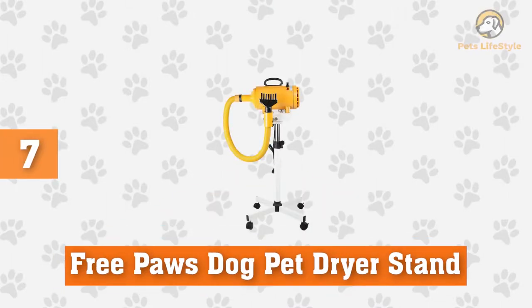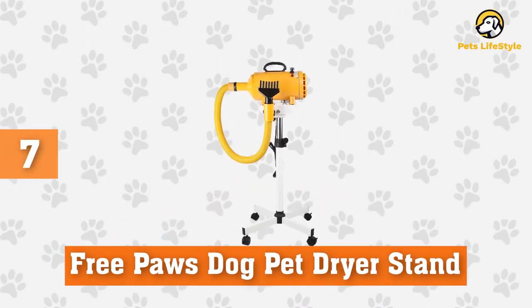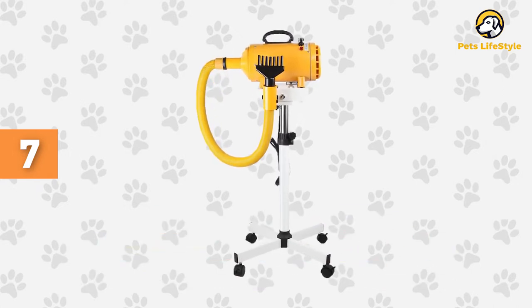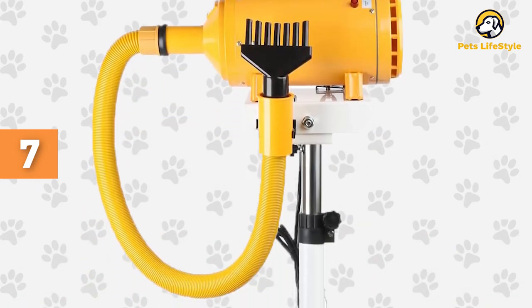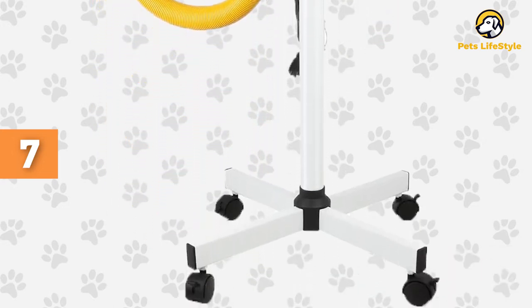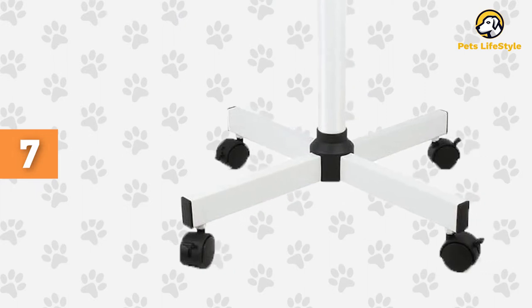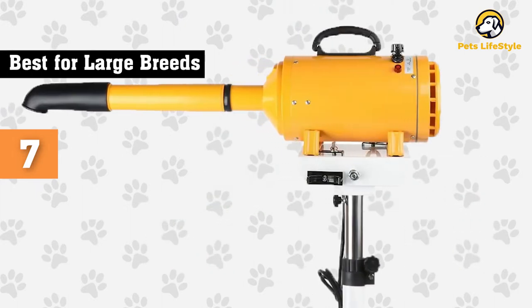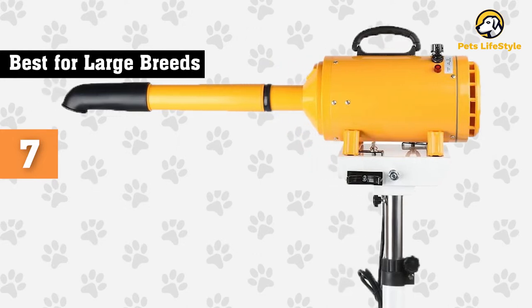Number seven: FreePause Dog Pet Dryer Stand. The FreePause pet dryer contains a motor that runs anywhere from 400 to 3000 watts. The yellow color makes a statement, and the adjustable arms make hands-free grooming a breeze. The base of the unit is on wheels so you can move it around easily, and it tilts 120 degrees either up or down to make the drying process as smooth as possible.